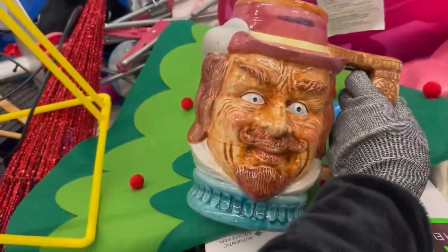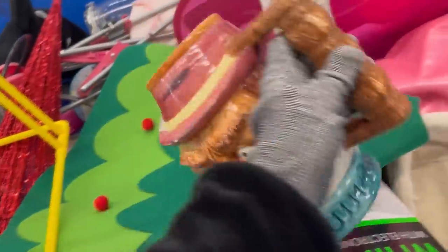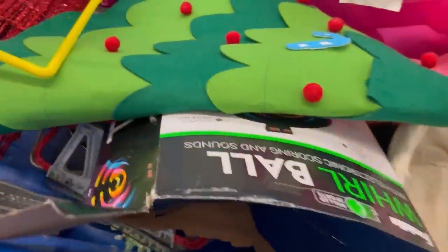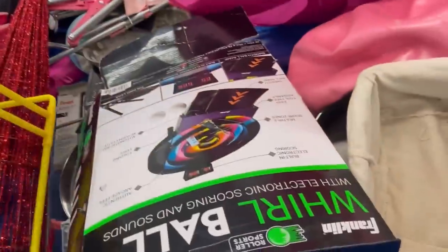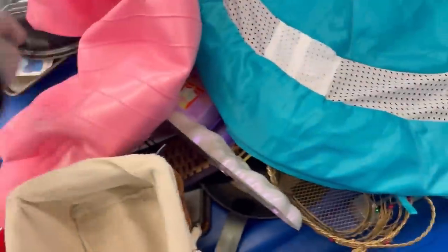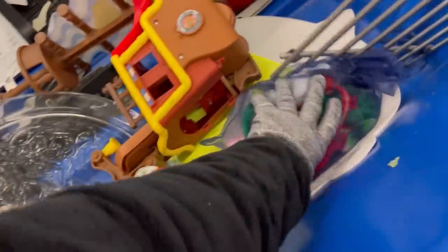Here we go. I pick up this mug right off the bat. Would you have picked up this creepy mug? I left it behind. He looks a little scary. I think I did try to look it up with Google Lens — I don't think it comped out super high. That guy was a little different. Let me know in the comments if you would have picked up the Crazy Man mug.